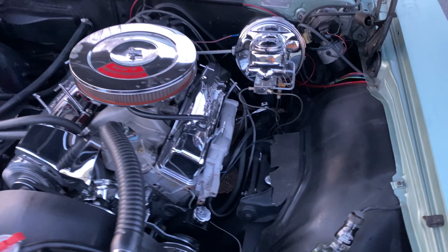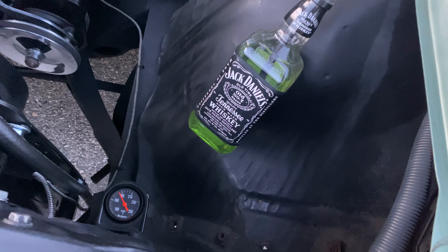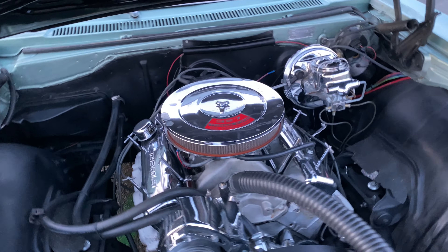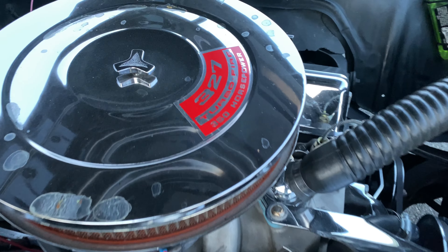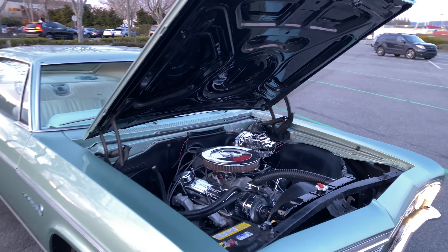Let's pop the hood - here's the engine. Clean. Nice and shiny. That's beautiful.